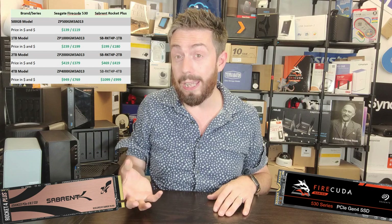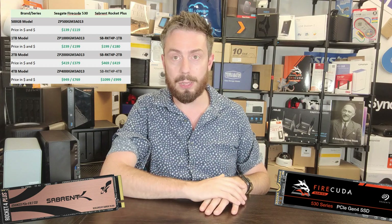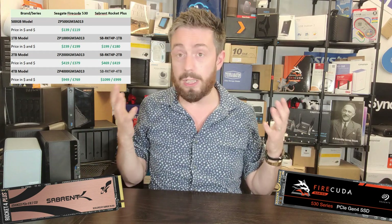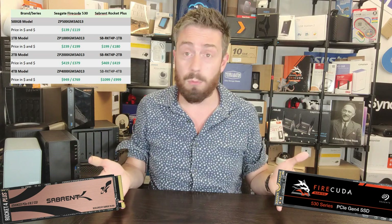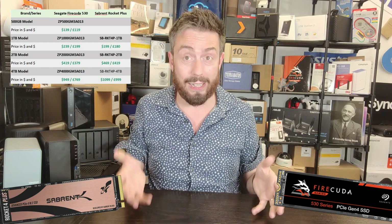When I looked at the 4TB model, the Sabrent Rocket Plus — which has been available to buy longer than the FireCuda — is seemingly more expensive for the 4TB model, despite everything we're going to go through. The prices I've shown on screen have almost certainly changed between when I made this video and when you're watching it, so I'm leaving it as a guide, but to be frank, it's not that reliable. I'm just going to have to call price a draw.